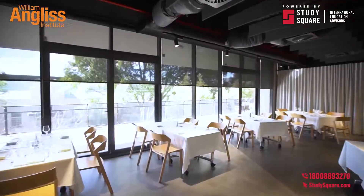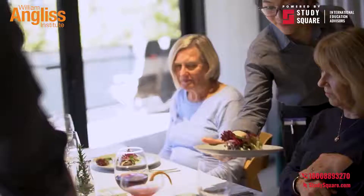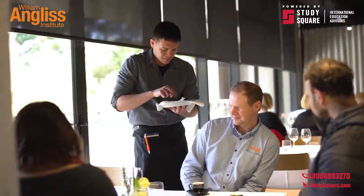The Restaurant Rubric is a fully equipped training restaurant open to members of the public. It allows our students to demonstrate their skills in a live practical learning environment.